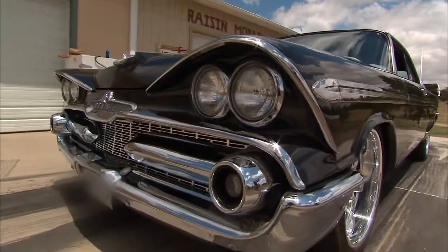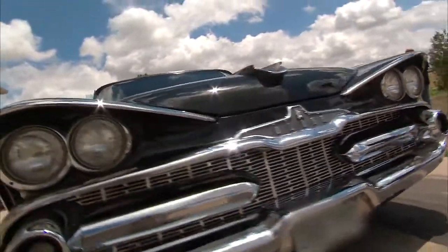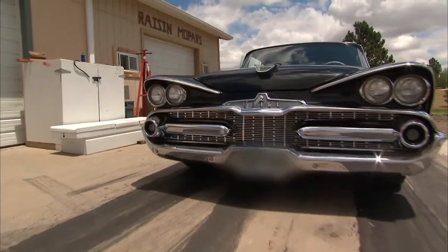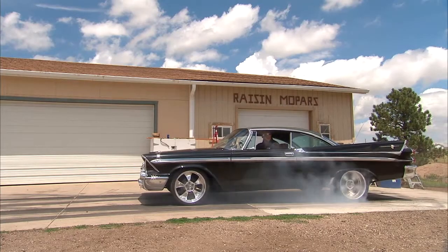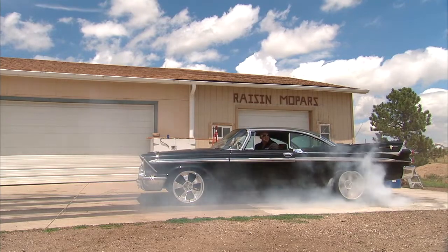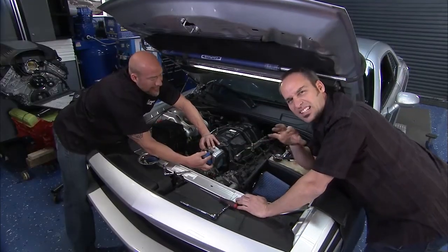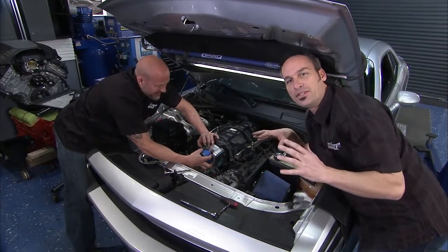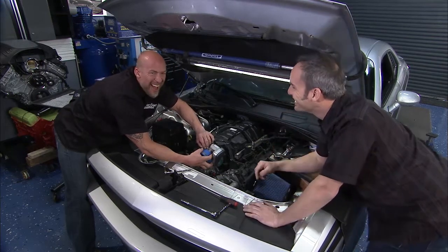I've got one really similar — it's called a Dodge Custom Royal D500, super rare car, super cool to see. The grille on it looks like it's just frowning and really mad. They look cool, they're pretty slick little rides. Everybody thinks 70 through 74 you've got a first-gen Challenger — no, you've really got like a second-ish, like a half-gen.